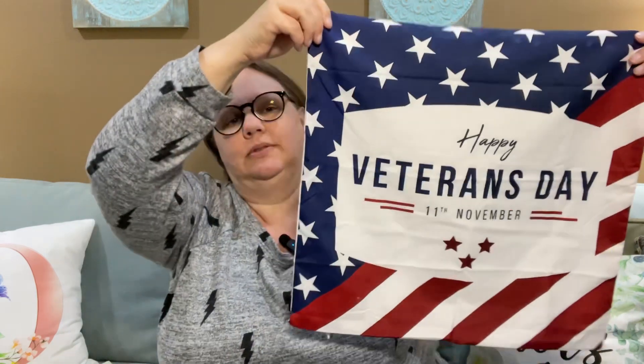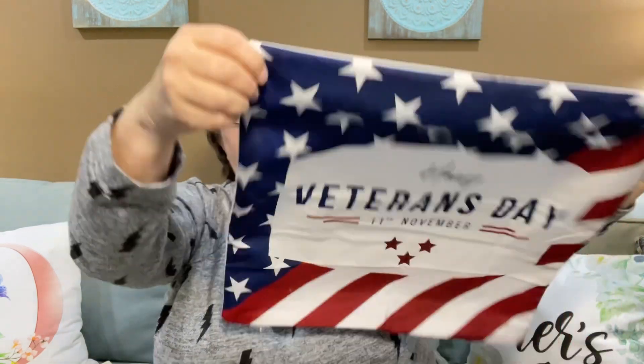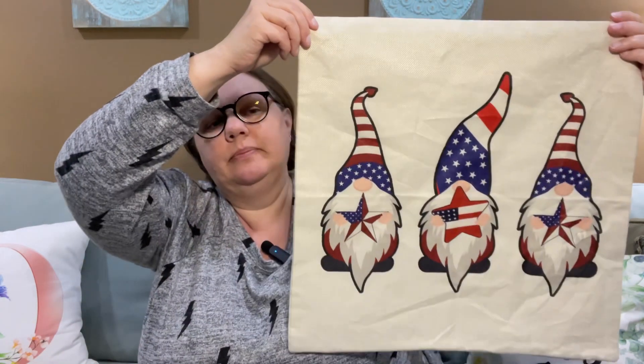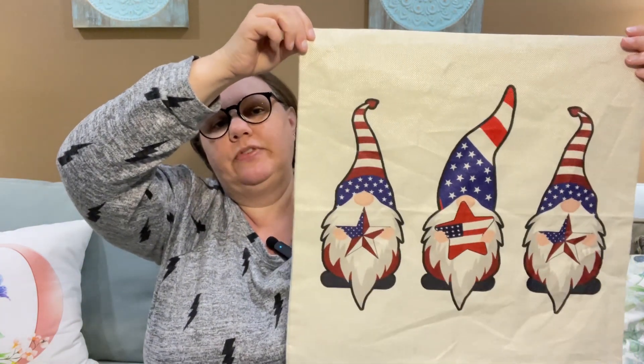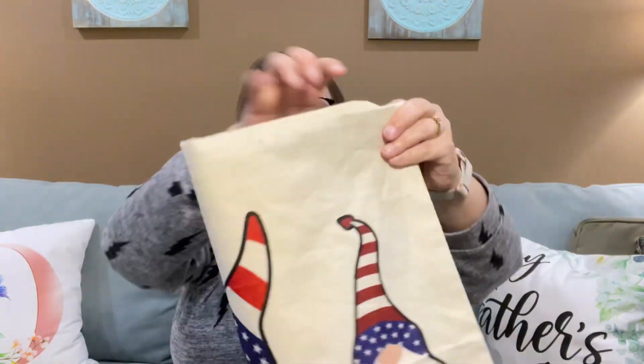And then this one — it's easy to see — Veterans Day. Here's another one for the Fourth of July. I'm thinking about gifting this one to someone — I won't say who — but the thought has crossed my mind, because I have an overabundance of Fourth of July pillowcases.